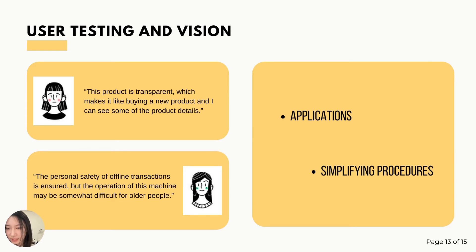To verify the usability and ease of use of the product, I asked members of my team to conduct user tests. They felt the product was a good solution to some of the problems associated with second-hand trading processes, such as personal safety during transactions. Also, transparent boxes allow buyers to see the quality of the products more clearly.